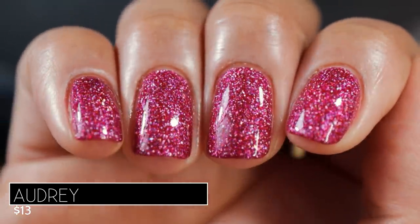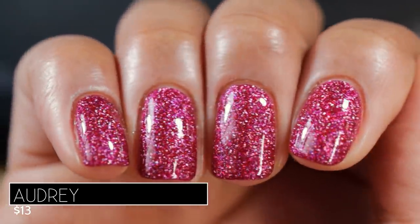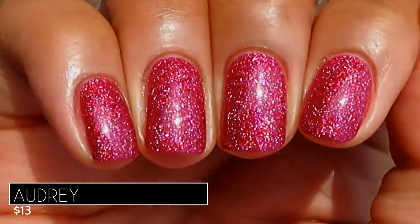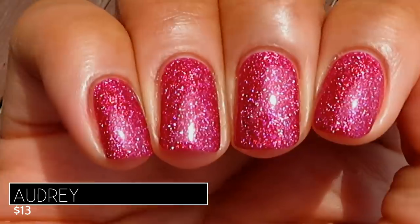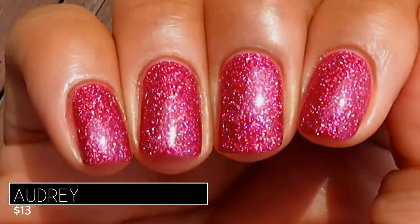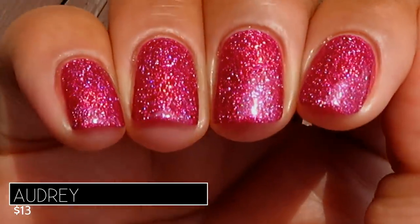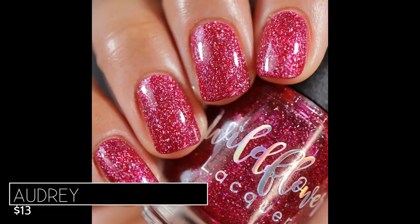It looks like a glitter bomb but it's not — I love it. Here's what Audrey looks like in the sunlight — the hollow is extra sparkly in that bright light. This polish is the one I wore earlier this week; if you attended my live stream, a lot of people were like 'oh my gosh, what's on your nails?' — it was Audrey, and I wore it for a couple of days, it was that fabulous. Pictured are two coats of Audrey with a glossy top coat.